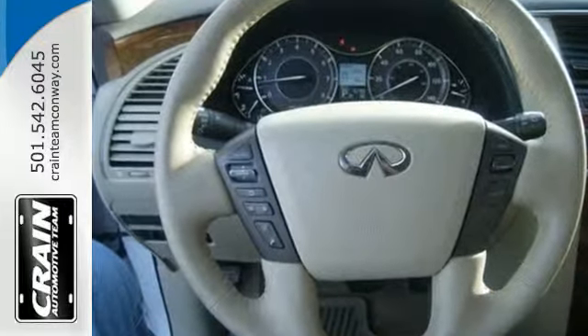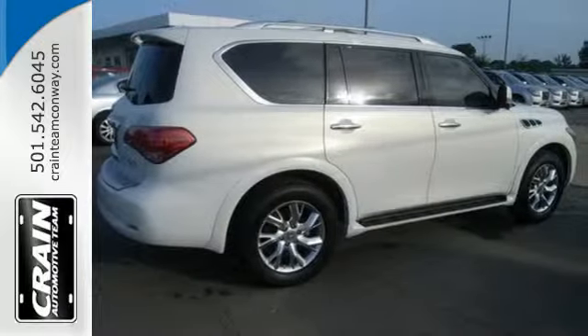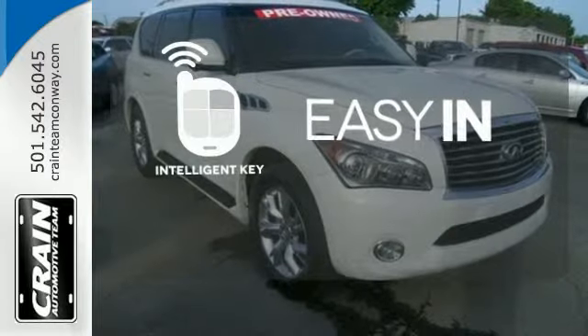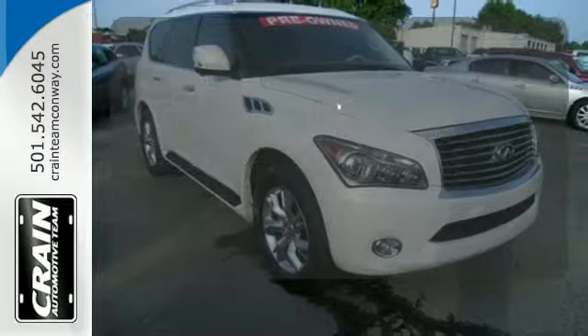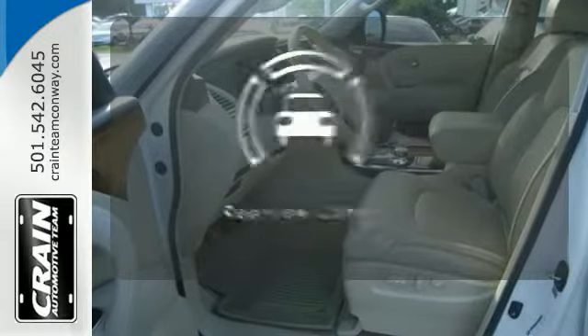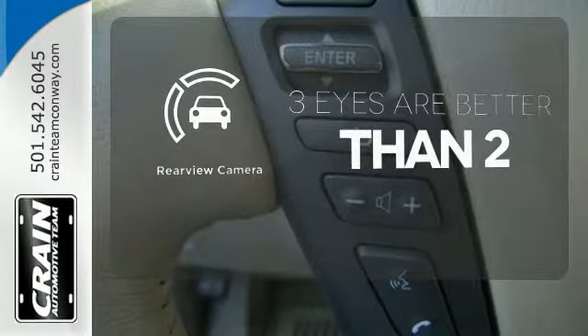It also includes home link, dual zone climate control and privacy glass. Stop searching for your car keys in your purse or pocket — this vehicle has Intelligent Key. You might drive just to listen to the Bose sound system. The backup camera gives you a clear picture of what's behind you.